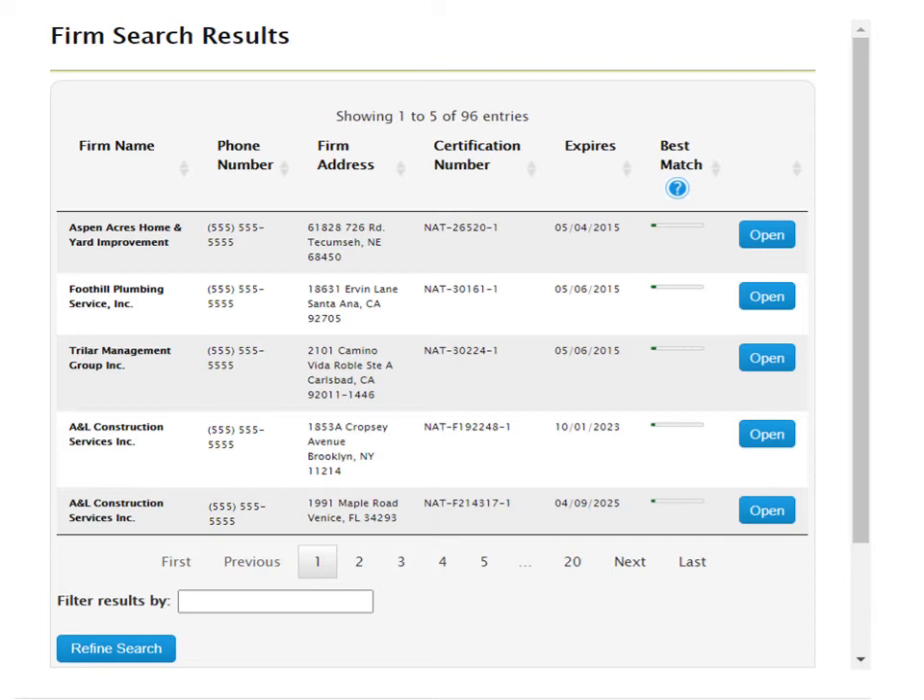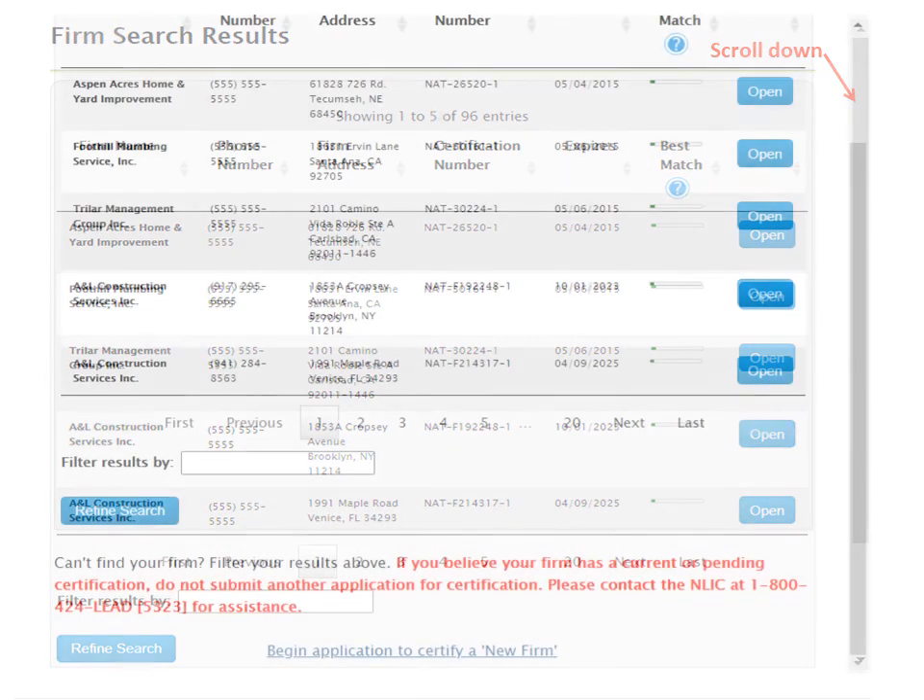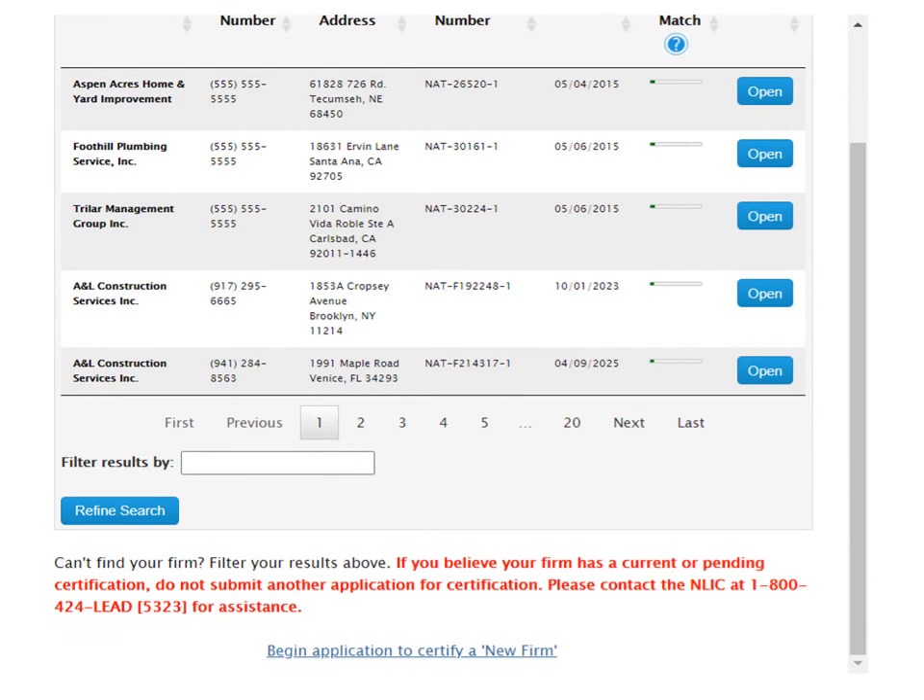If you do not find your company information, use the slide bar on the right and scroll all the way down. You will then see a blue hyperlink labeled 'Begin Application to Certify a New Firm.' Click to begin.